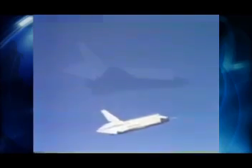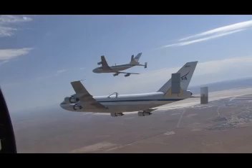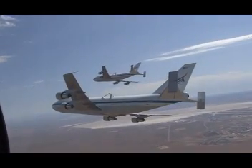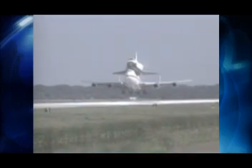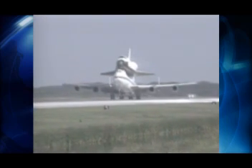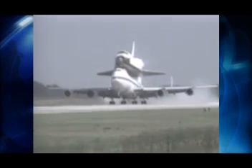It's been supporting the space shuttle program ever since the approach and landing tests during the late 1970s. In 1990, NASA added an additional modified 747 to its SCA fleet, making a total of two aircraft available for ferry flights. The shuttles began all their space careers with ferry flights when they were first delivered to Kennedy from the manufacturing plant in Palmdale, California.